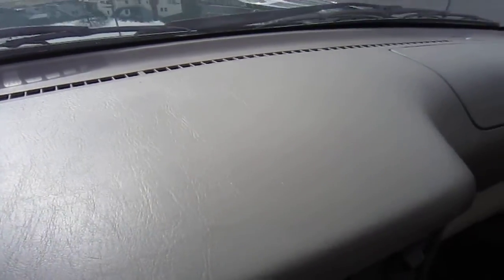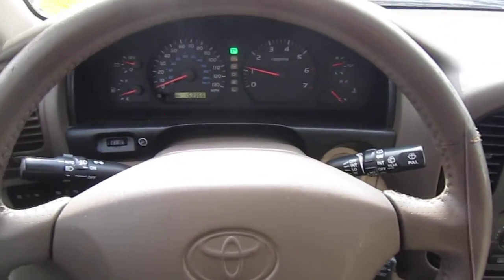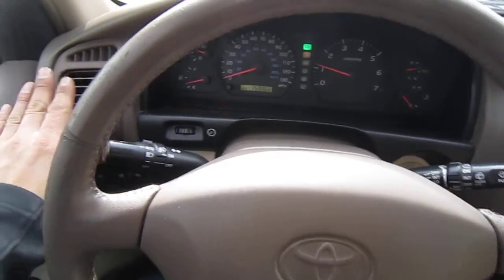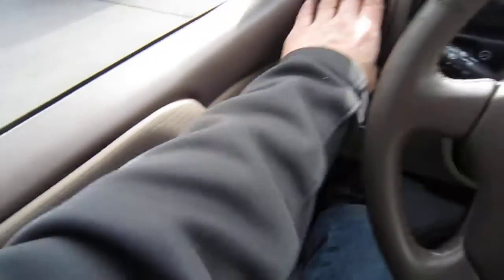The dashboard is in good shape — no cracks, no tears, no nothing. This car is a garage-kept car. It was a local car, not too far away from us, about a half hour to 40 minutes away from where the last person was.